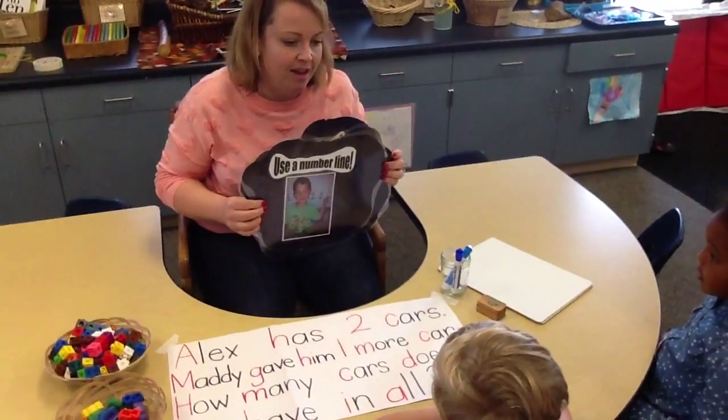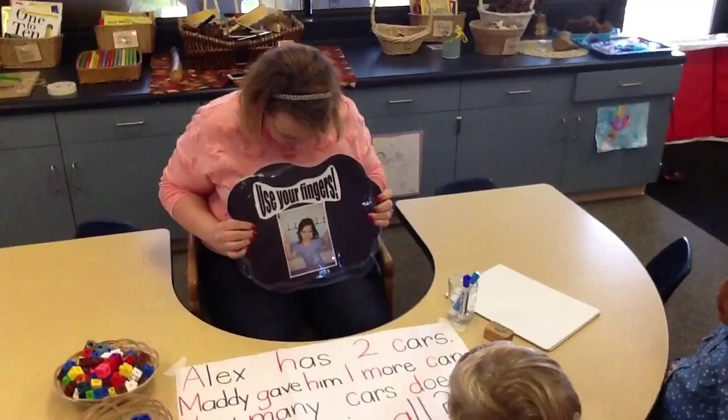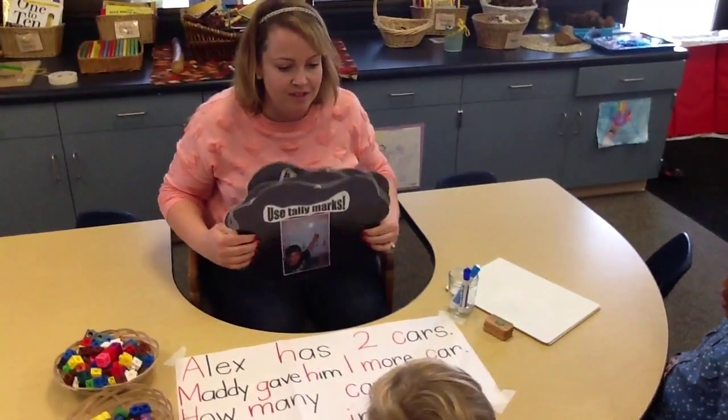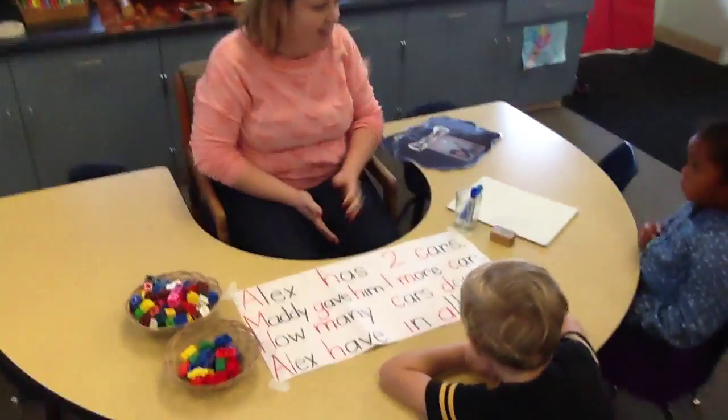What else could we do? We can use a number line. What is this one? We can use our fingers and we can use tally marks. I think you guys are ready to start. What do you think? You guys ready?